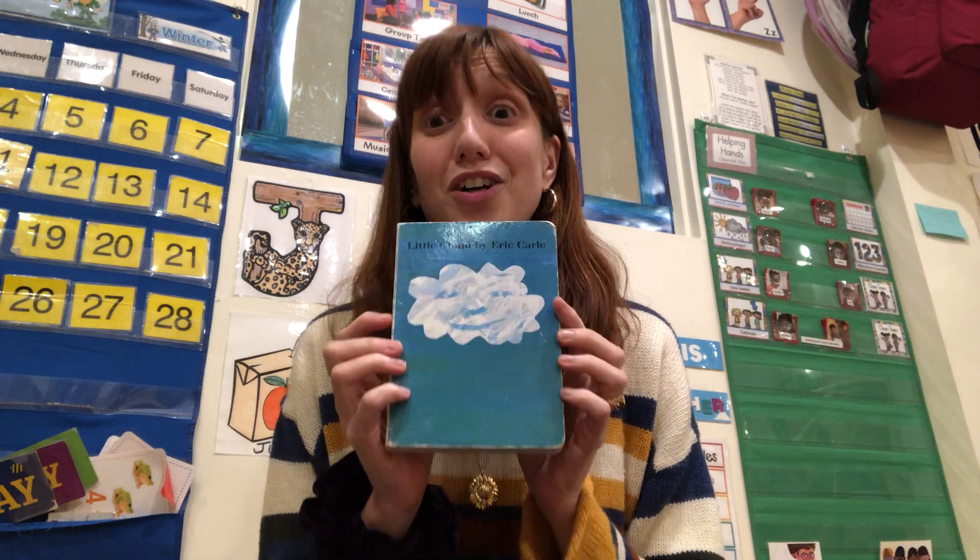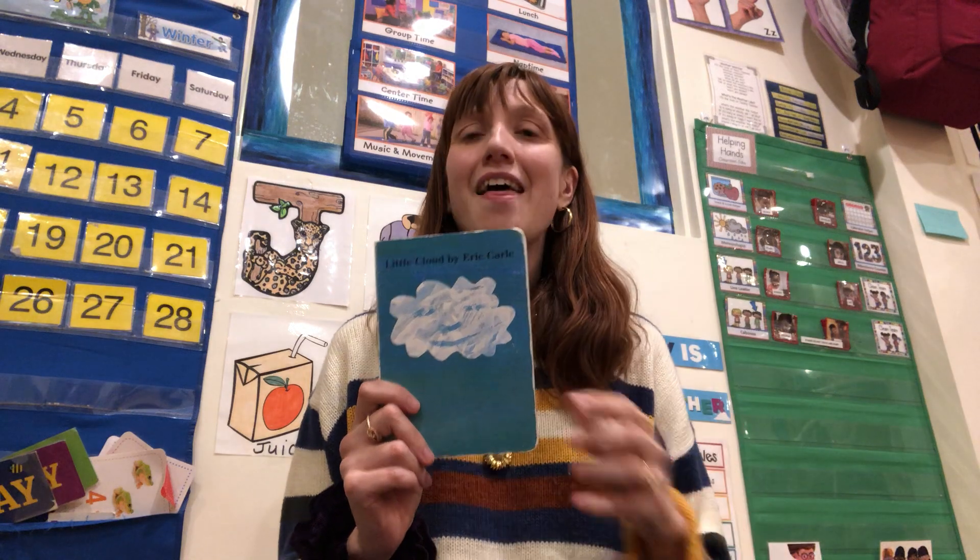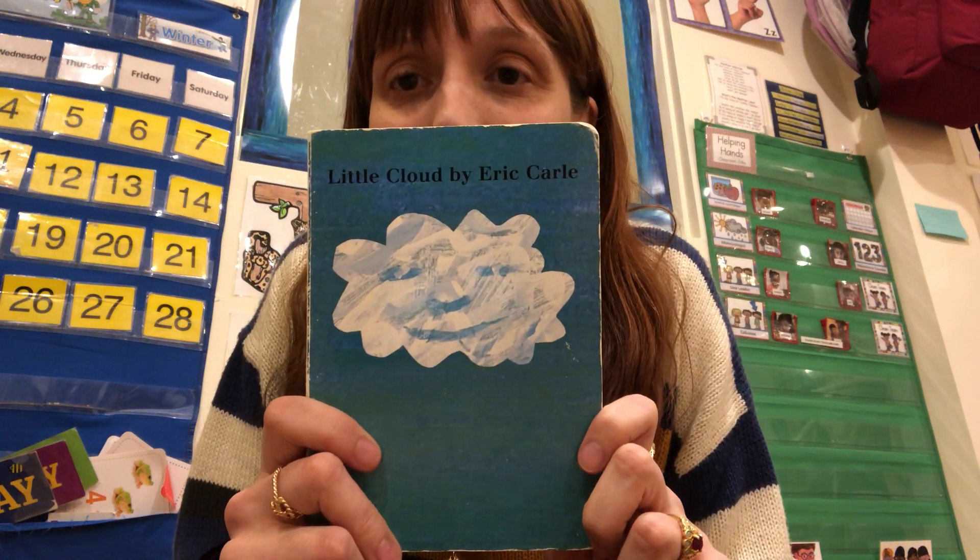Hello, artists and friends. Miss Sarah is back for another toddler book time. One of my favorite authors is Eric Carle. I love his illustrations. I love his simple stories. And there's no better story in terms of simplicity than The Little Cloud.